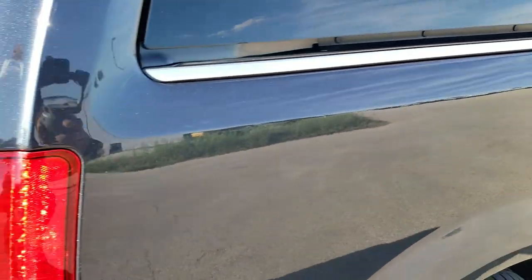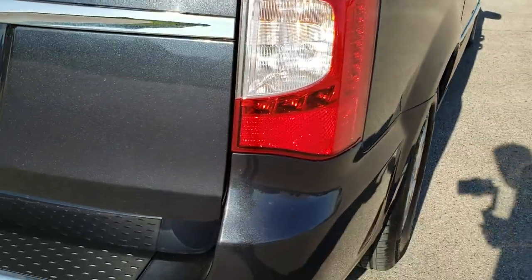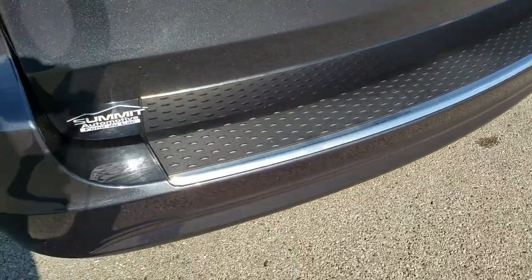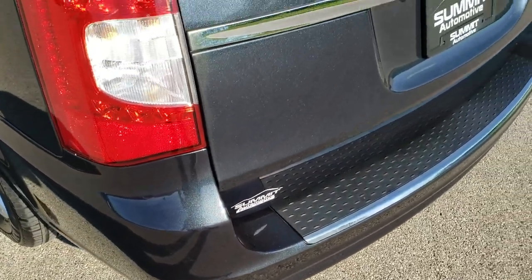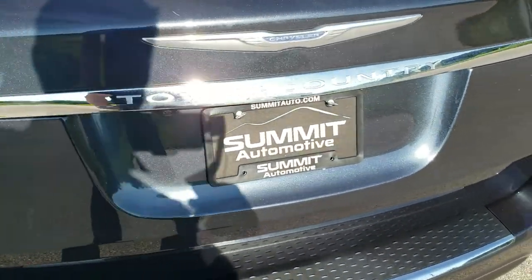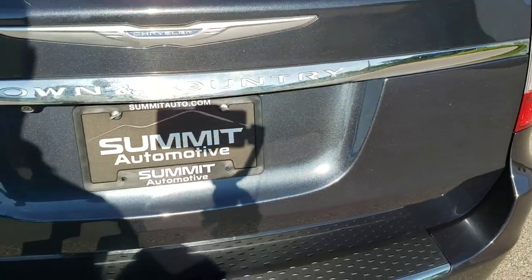That's why we offer the Summit Auto Fastpass option on our website, where you can apply for financing, get pre-approved, see a payment quote, and even appraise a trade-in from the comfort of your own home. So when you get here, all you have to do is drive the vehicle, love it, and you'll be all set to go.